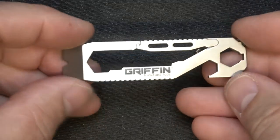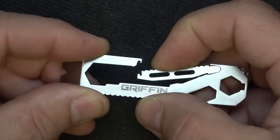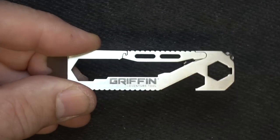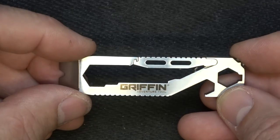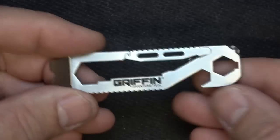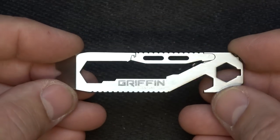This is the Griffin Pocket Tool — specifically the Adventure tool, one of their newer ones. It has an integral carabiner that presses down so you can hook it to different things and unhook it easily. Griffin Tool has been around a long time. Casey, who owns Griffin Tool, is a good friend of mine — he was the manager at Going Gear before starting on his own. They do different types and sizes, and use materials like copper, titanium, and brass.